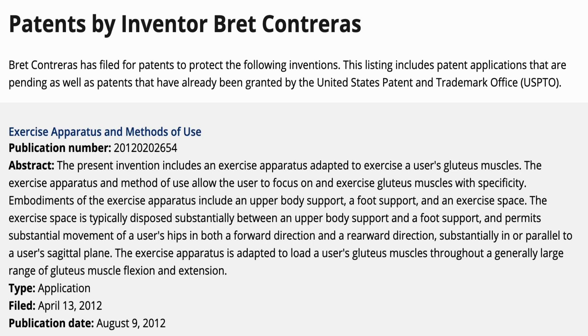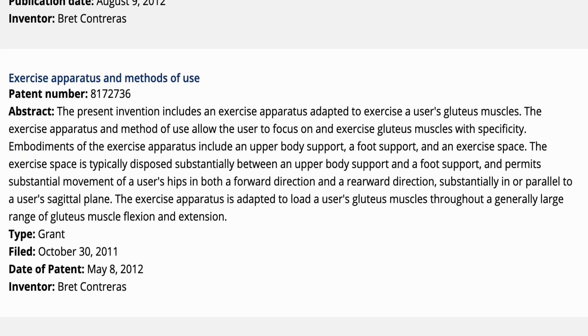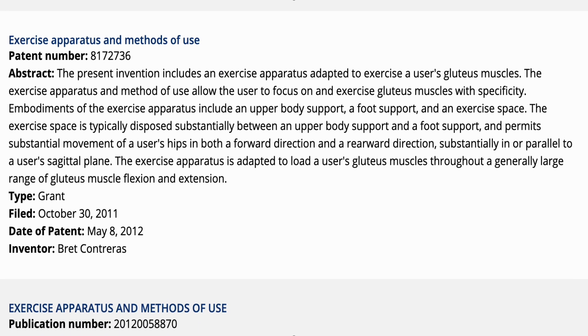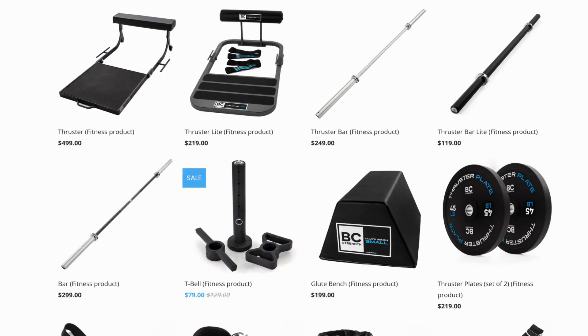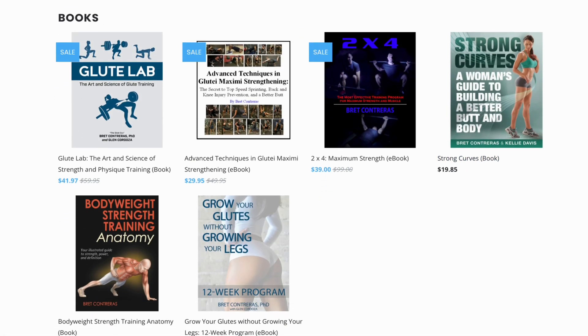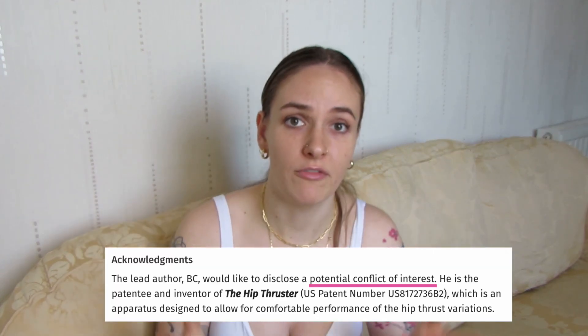The second issue is the conflict of interest Brett has with his research. In 2011, Brett filed a patent application for a hip thrust apparatus that was granted in 2012. In an article where Brett and Beardsley discuss the importance of hip dominant exercises like the hip thrust for athletic performance, he fails to declare any conflict of interest — meaning Brett decided he had nothing that could potentially cloud his judgment on the outcome of this paper. Can the glute guy, who sells all of this and holds a patent for a hip thrust apparatus, really be seen to have no conflict of interest? In fairness, in his later works he does declare the patent as a potential conflict of interest.